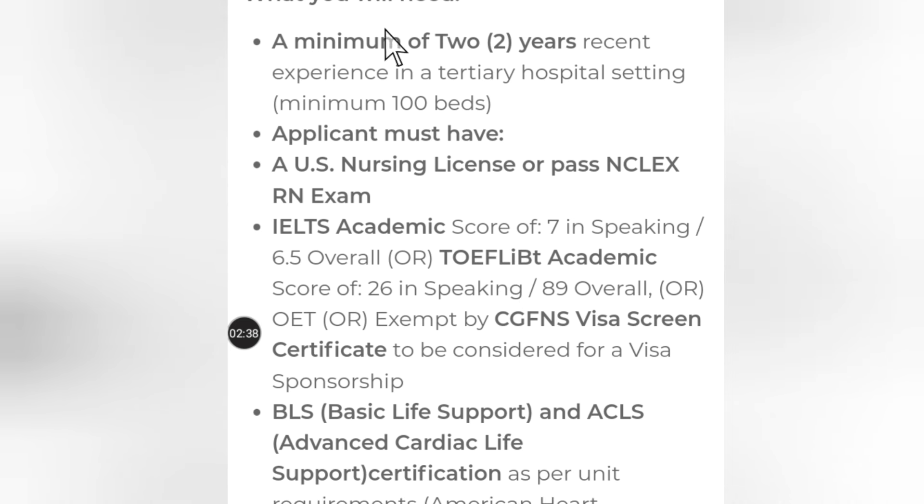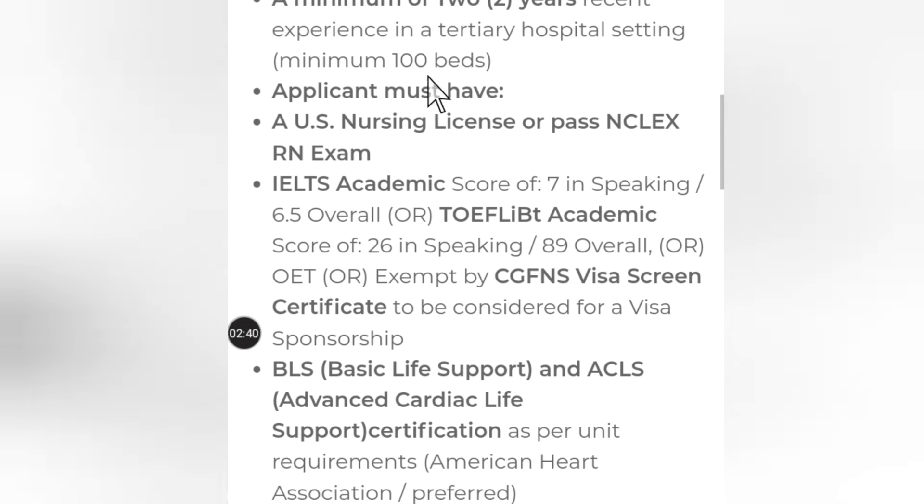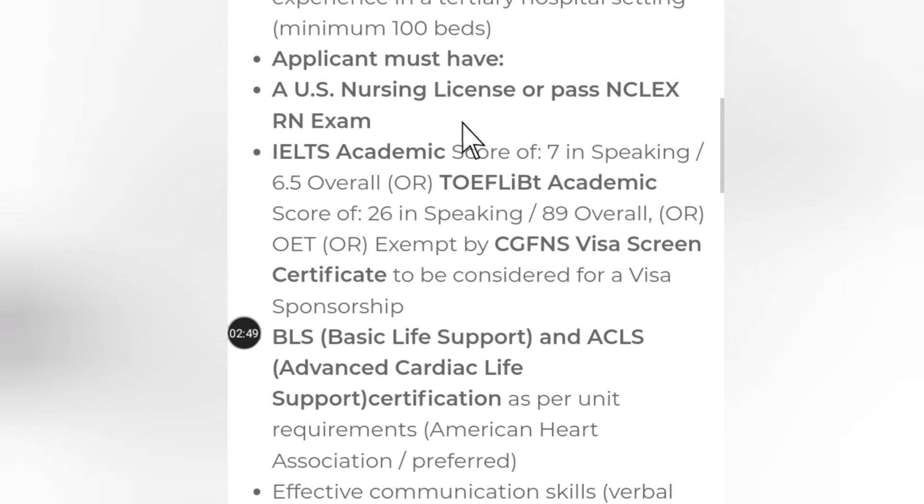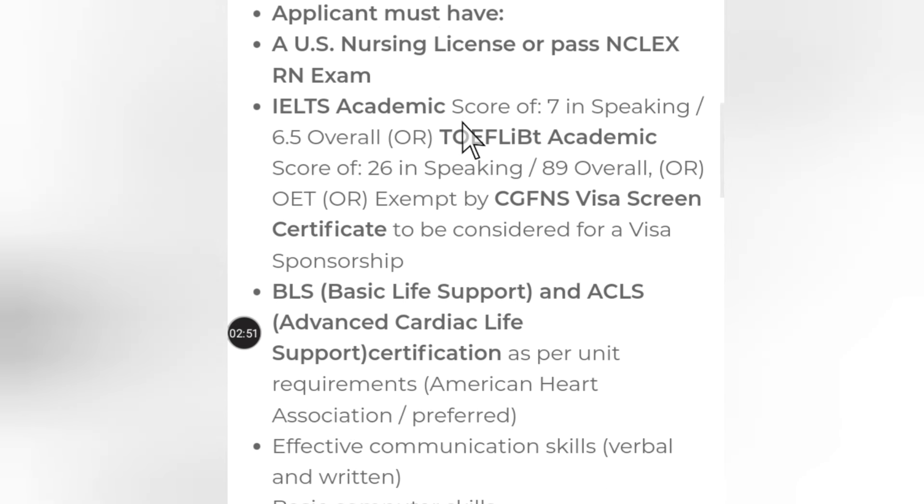These are the requirements: a minimum of two years of recent experience in a tertiary hospital setting with a minimum of one hundred beds. Applicants must have this requirement, so make sure you read the requirements carefully before applying.